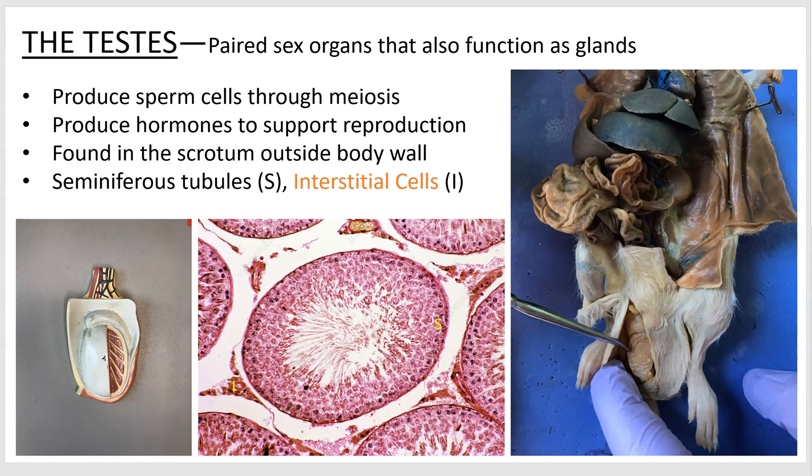Welcome to episode six of the biology 2402 lab series starring the testes. Similar to the ovaries, they are paired sex organs that function as glands. Unlike the ovaries, they're kept outside of the body wall. So they're still technically in that abdominal pelvic cavity — they're just in an island in a scrotum, the sack of skin and connective tissue held outside the body.